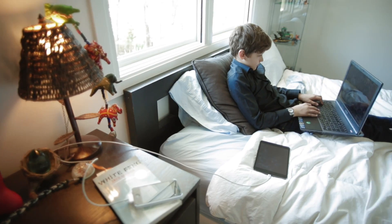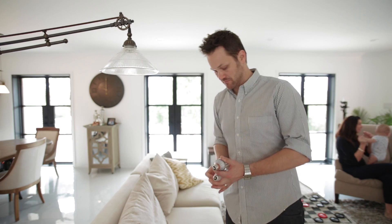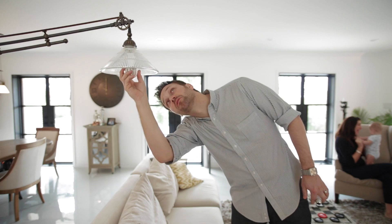Over time, CURP will learn about your energy behavior and give you personalized tips, saving you money and making your home more efficient.